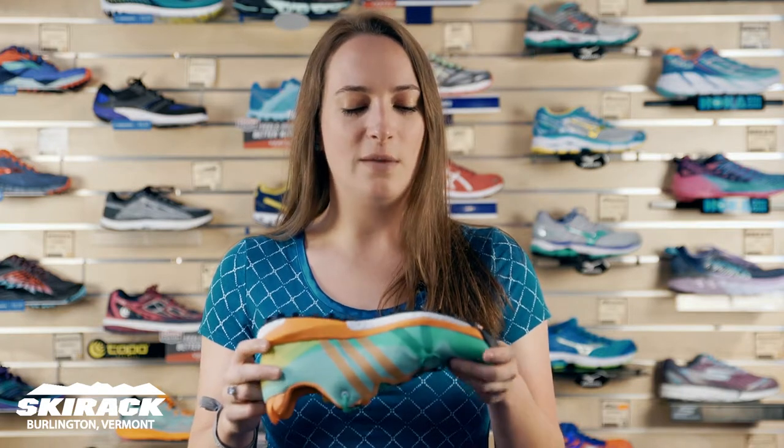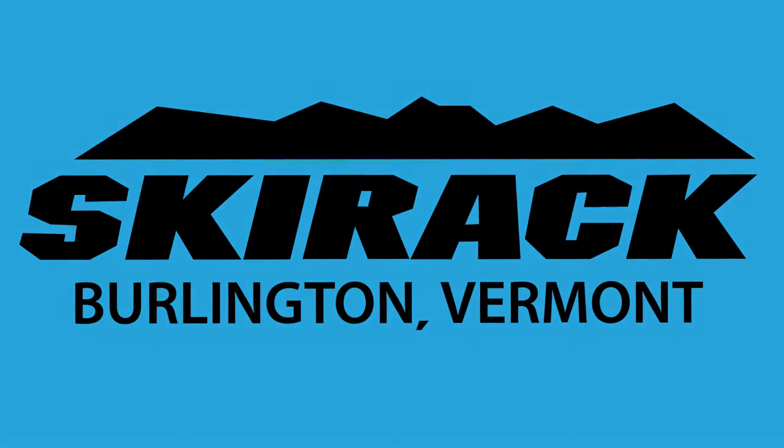Some cool features about it is that they partnered with Continental Tires in order to make the tread. Nice and aggressive, really sticky, going to be good on wet rock. Nice wrapping with the Adidas logo there so you're going to get a good fit around your arch and a nice toe cap in order to protect your feet from those hard rocks. Thank you.